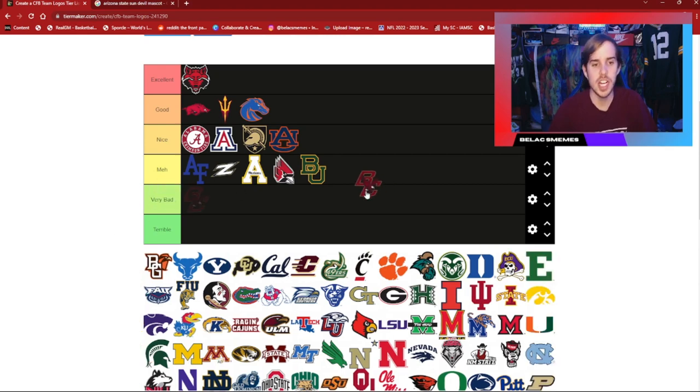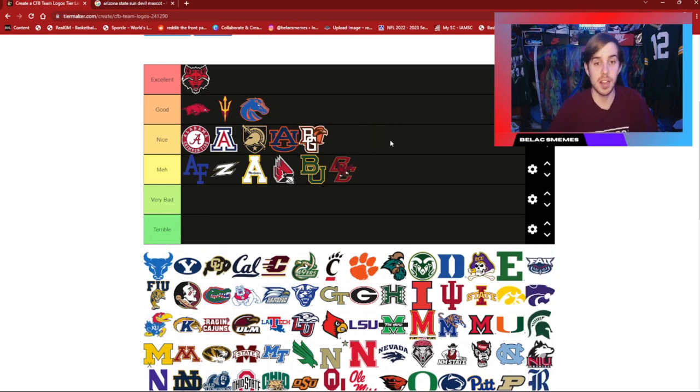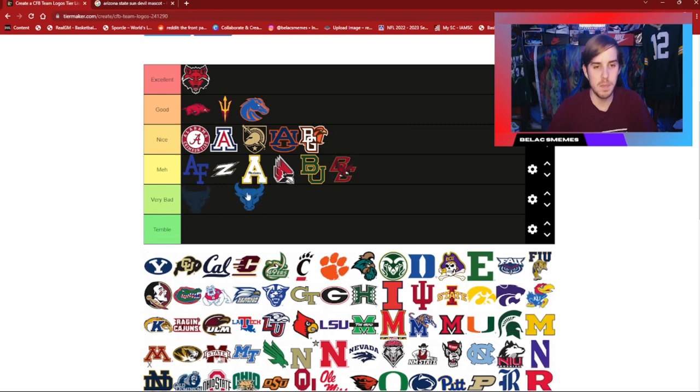Boston College — not the biggest fan of it. The Eagle alone I like, but I don't like the Eagle on top of the lettering. Bowling Green did it a little bit better, and that's why I'll put that in a tier up. This is Buffalo — it's just so basic and it's not really doing it for me. I can't put it in very bad, so I'll just stick it in meh.